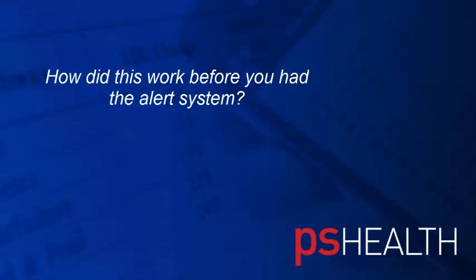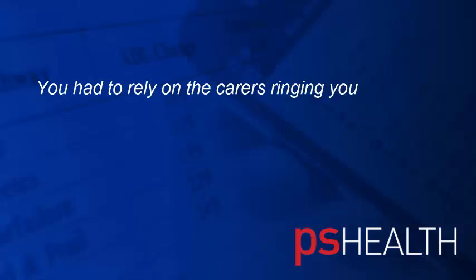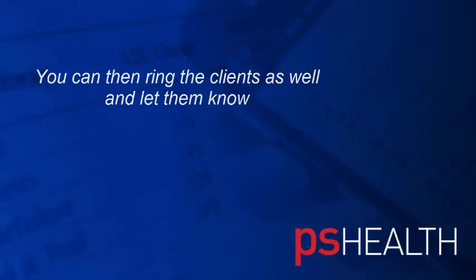How did this work before you had the alert system? I think it was more difficult then because you had to rely on the carers ringing you to say they're going to be late, and sometimes obviously because they know they're late they don't always have time to ring you. And you can ring the clients as well and let them know.